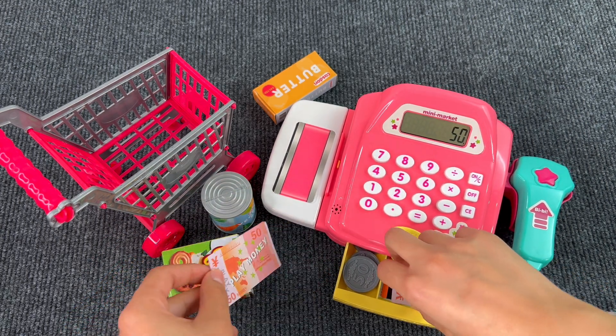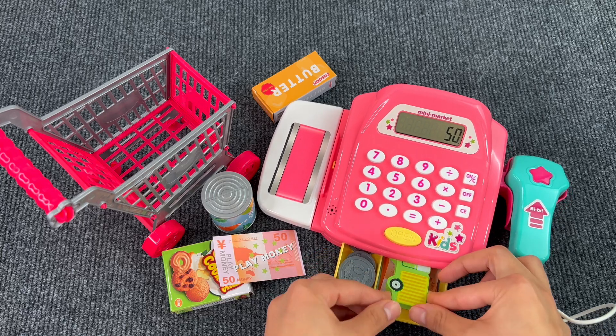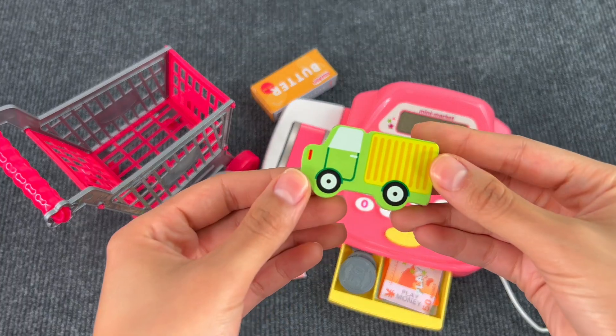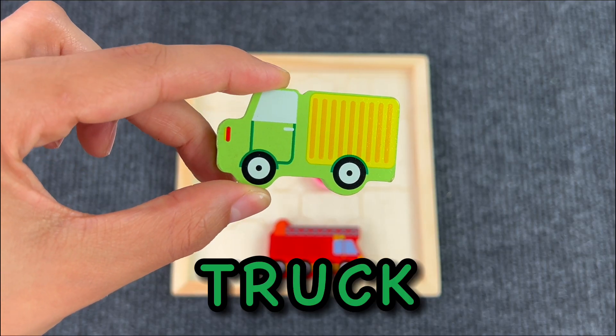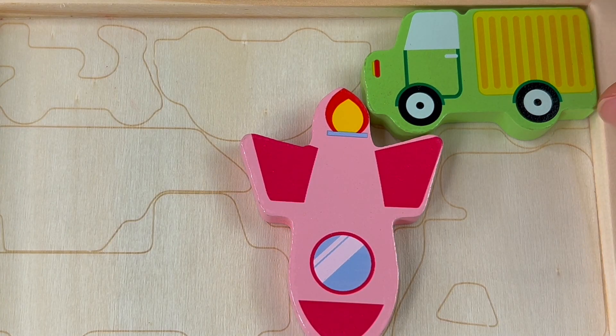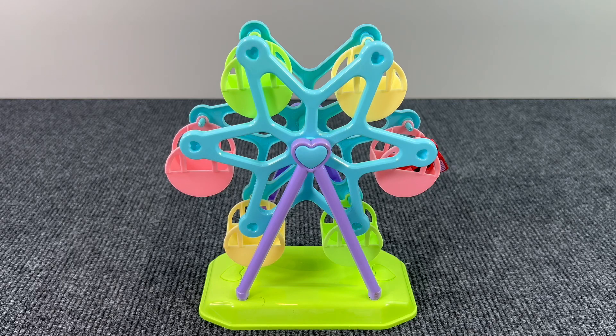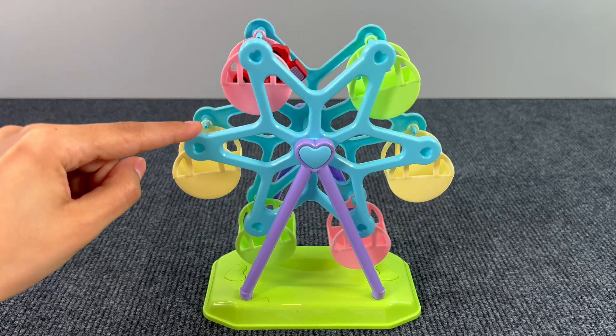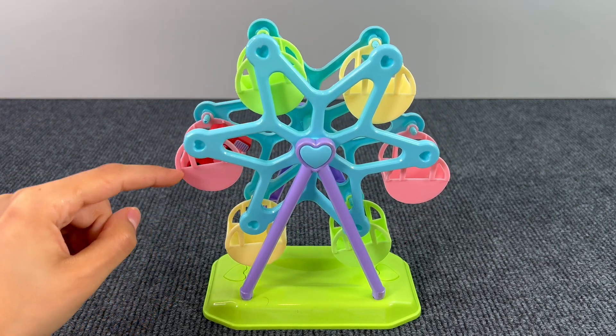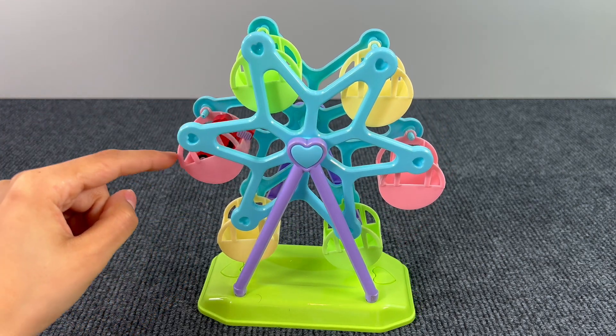Oh, I see something — I guess it's another puzzle piece, but it's stuck. Okay, I got it! It's a truck. Let's put the green truck on the board.